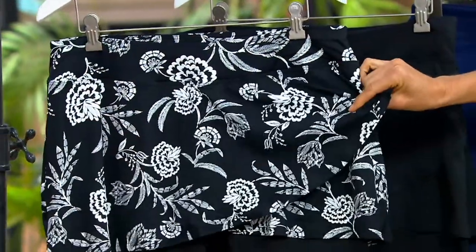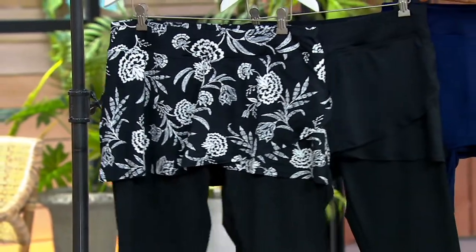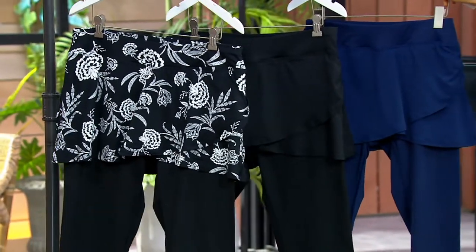Super flattering, so cute. There's that wrap. Black floral. Black. Deep-sea navy.